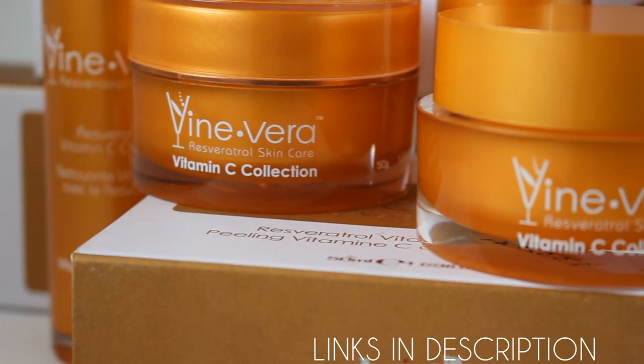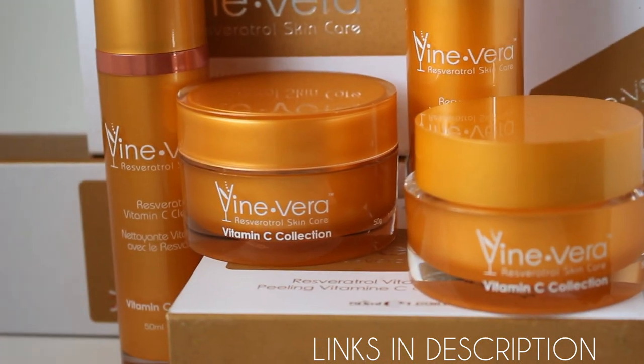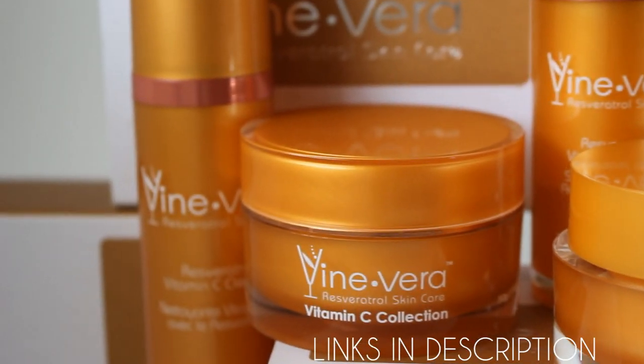Vinevera is a resveratrol skincare product. If you're not familiar with resveratrol, apparently when you use it topically — on your skin — and allow it to absorb, it does wonders.